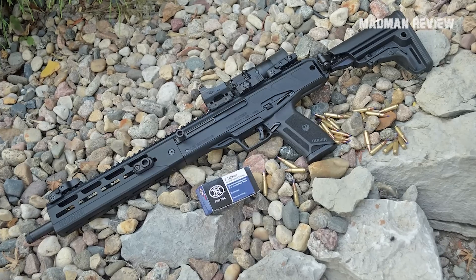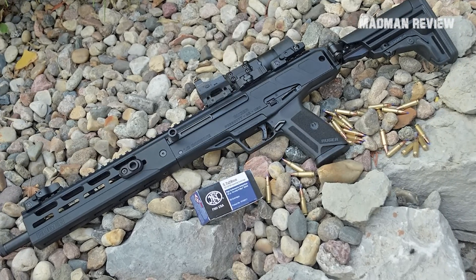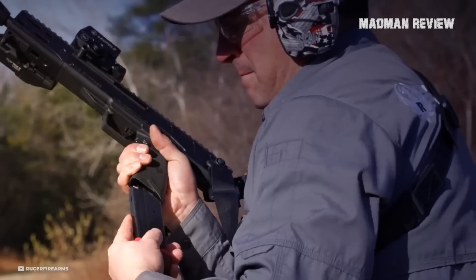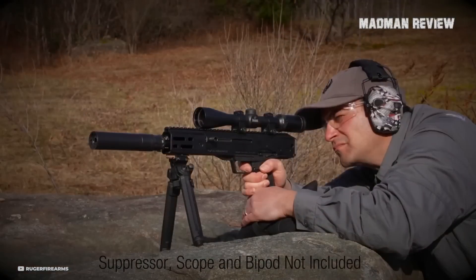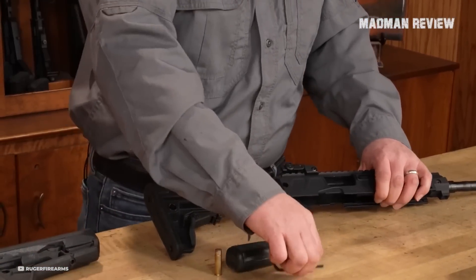An added advantage of the LC Charger is its compatibility with Ruger 5.7 pistol magazines. This compatibility allows users to utilize the same magazines and ergonomic controls as the Ruger 5.7 pistol, which means if you own a Ruger 5.7 pistol, you should really consider getting the LC Charger.